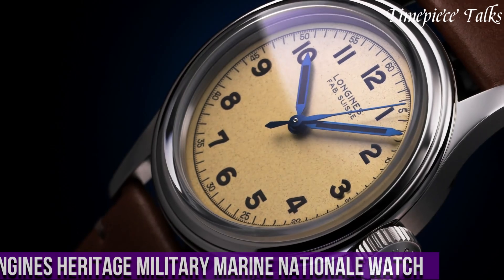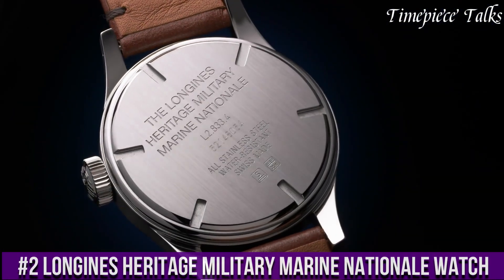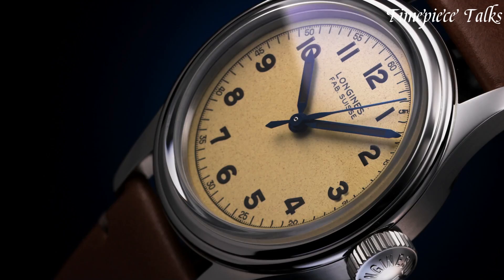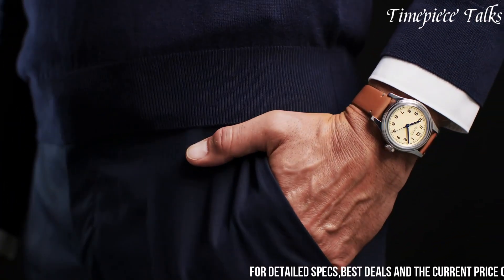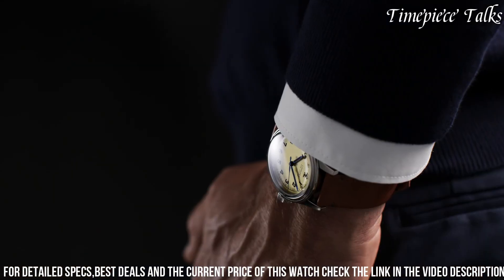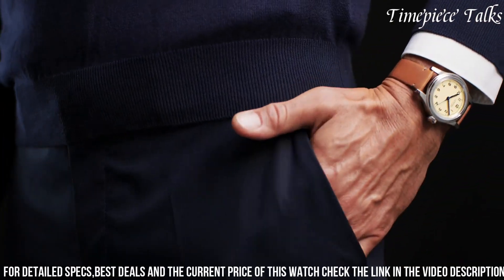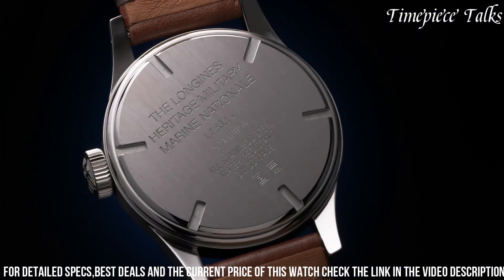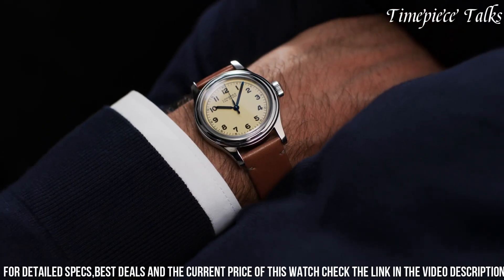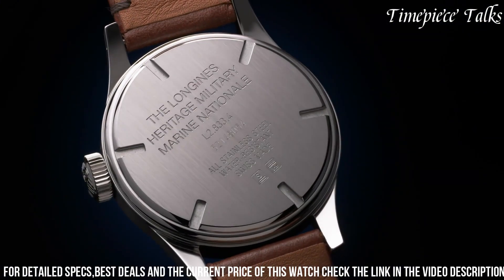Number 2: Longines Heritage Military Marine Nationale Watch pays homage to the brand's historic ties with the French Navy. Inspired by vintage military timepieces, this 38.5mm stainless steel timepiece embodies a retro aesthetic with a rugged yet refined design. The matte black dial, accented by Arabic numerals and cathedral-style hands coated with SuperLuminova, ensures excellent legibility even in low-light conditions. Its historical significance is marked by the Marine Nationale logo at 6 o'clock, signifying its association with the French Navy.